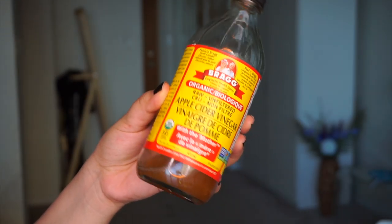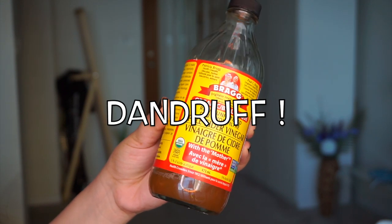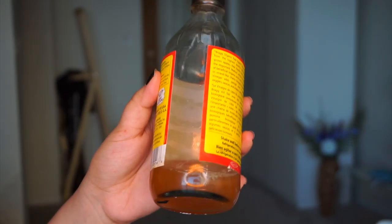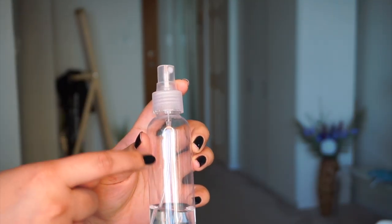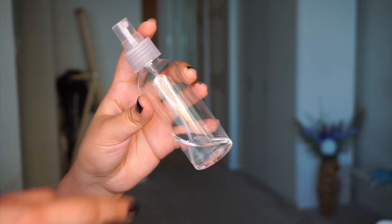One of the hair problems I've always had to deal with is dandruff, and for that I use apple cider vinegar. I dilute half apple cider vinegar and half warm water, spray it onto my scalp, and massage it. I keep it in for 20 to 30 minutes, or sometimes just rinse my hair with it after I shampoo. Either way, it has actually made a difference to my dandruff.